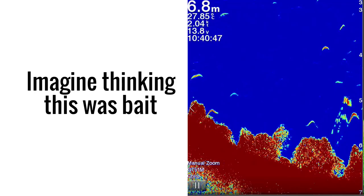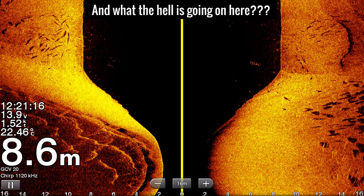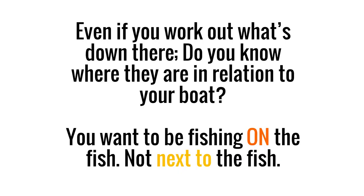Imagine thinking this was bait, when it's a massive fish. And what the hell is going on here? Even if you work out what's down there, do you know where they are in relation to your boat? You want to be fishing on the fish, not next to the fish.